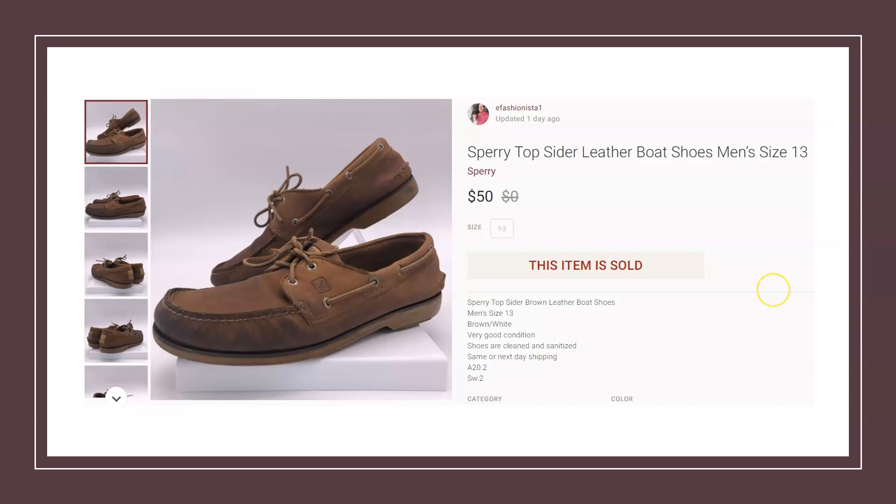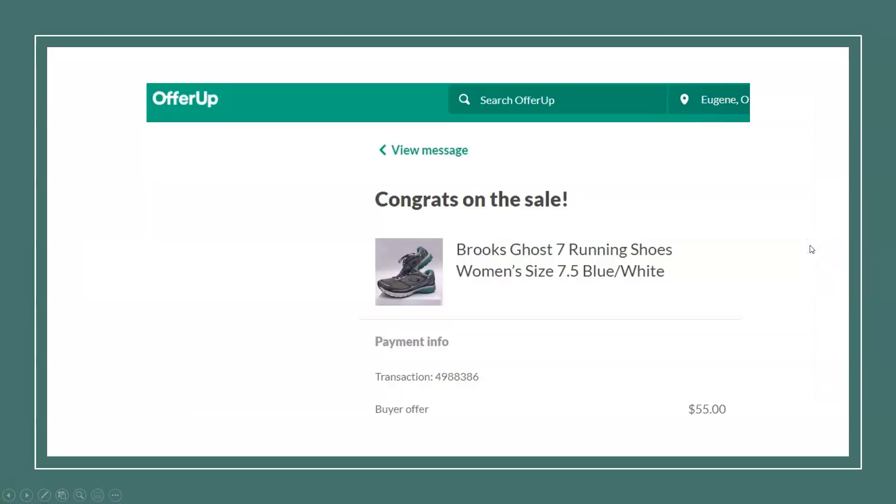Next, another Poshmark item — a pair of Sperry Topsiders leather boat shoes. I paid $2, actually picked these up at the Goodwill bins. If you have a bins near you, it's worth going — you can find some great deals buying by the pound. These sold for $50 with only $2 in, so another great deal.